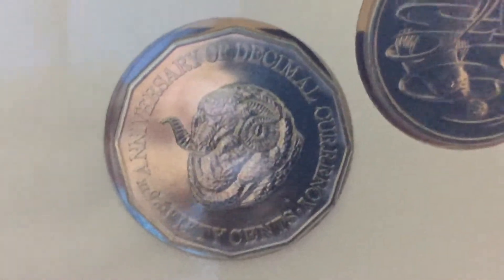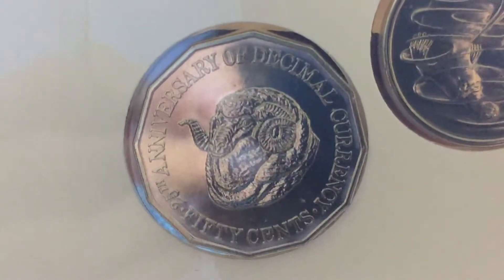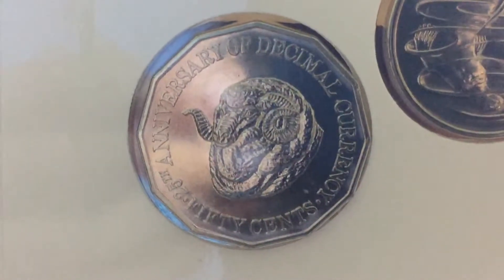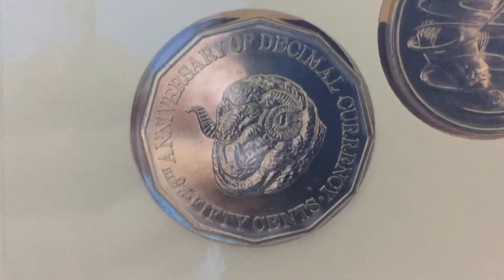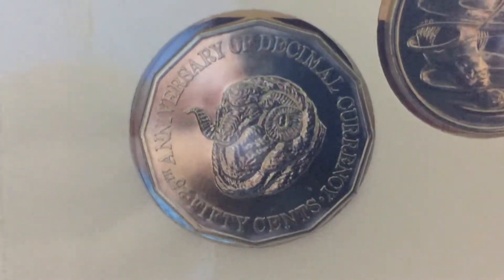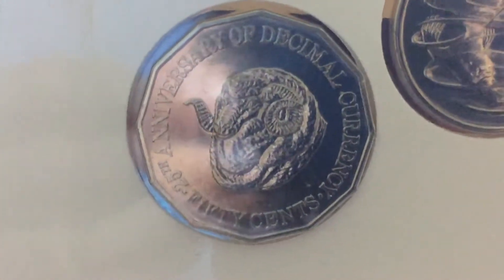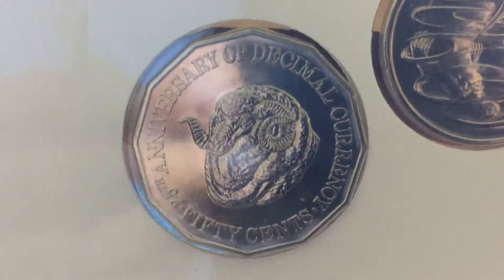I'm using a mint set because it's better to show my favorite coins in uncirculated condition, and I haven't found one of these in circulation in a while. You can get these in circulation though — 4.8 million were issued.